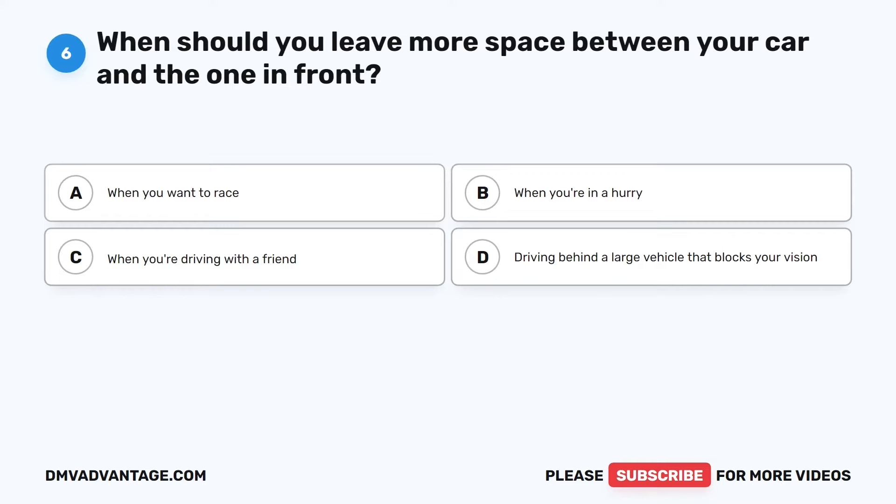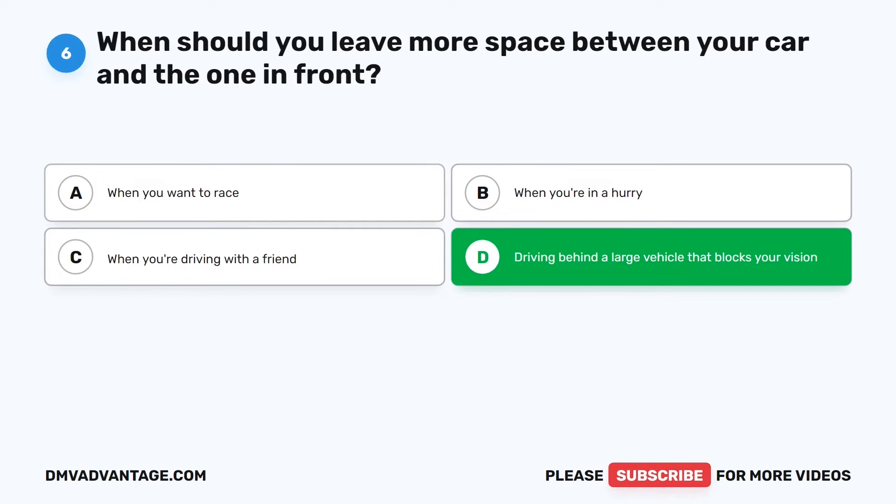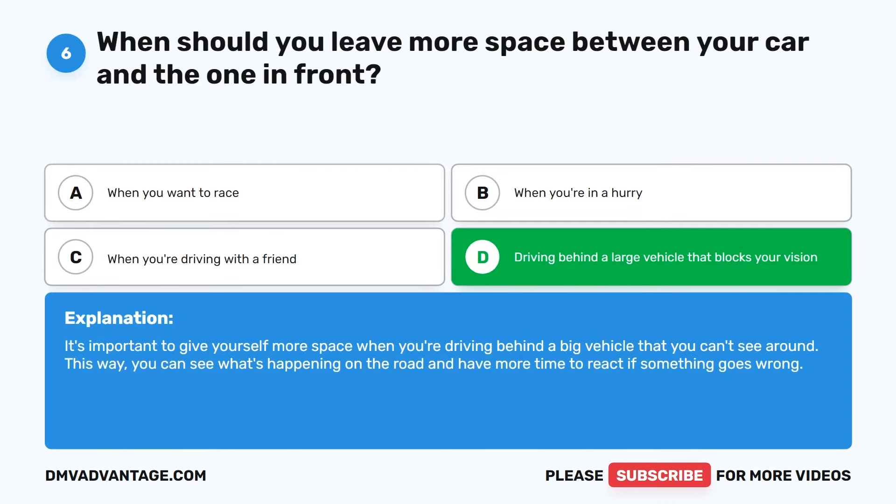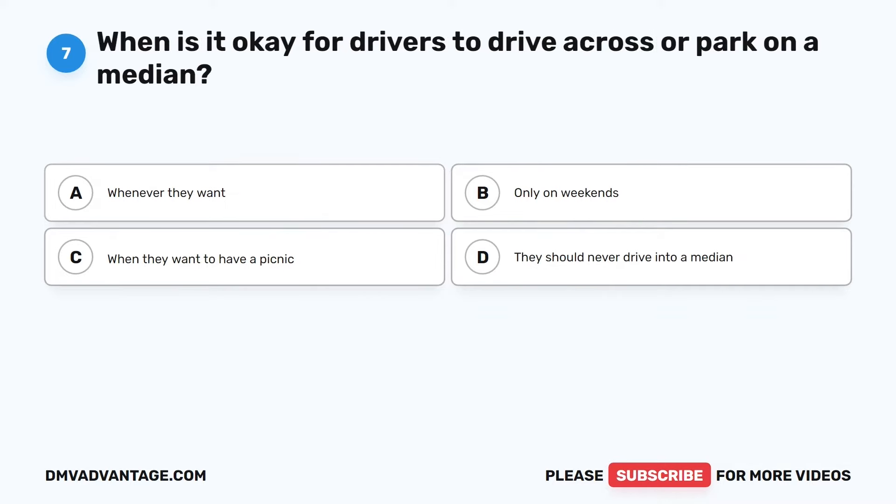Question 6. When should you leave more space between your car and the one in front? The correct answer is D: When driving behind a large vehicle that blocks your vision. It's important to give yourself more space when you're driving behind a big vehicle that you can't see around. This way, you can see what's happening on the road and have more time to react if something goes wrong.